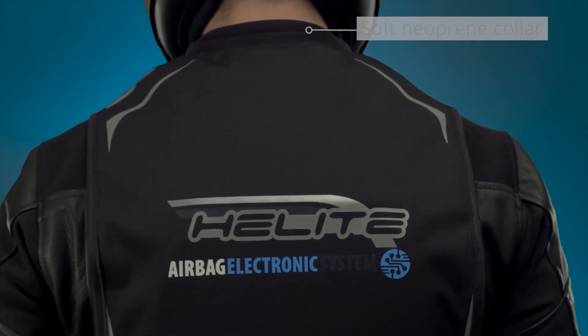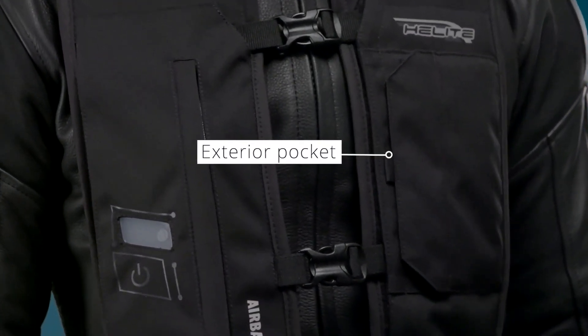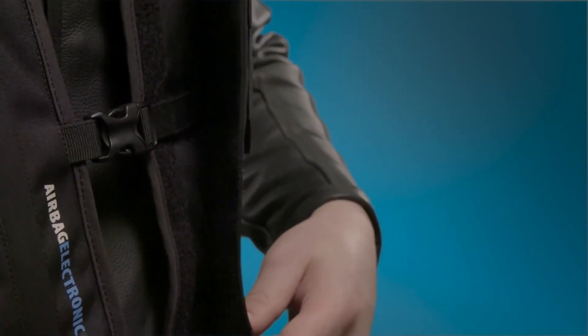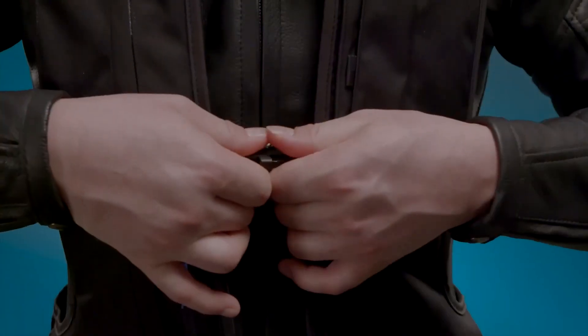The vest may also be worn over any type of apparel because of how compact it is. Both mechanical and electronic versions are available, and either way it has the largest market volume — 1,037 to 1,709 cubic inches. They can be reused as well; you only need to change the CO2 cartridge.